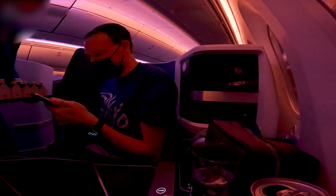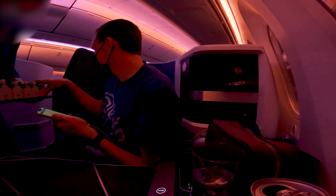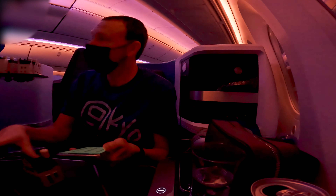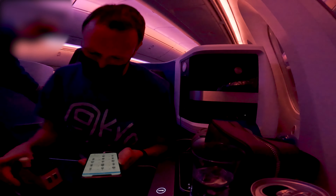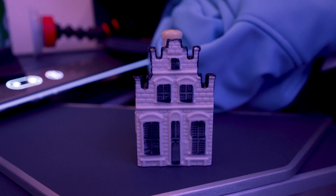As many of you may know, KLM offers every business class passenger a unique gift — a Delft house filled with Bols Genever. KLM is the world's oldest airline and there are currently 101 houses, one for each year that KLM has been in operation.